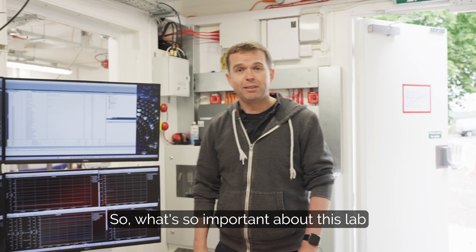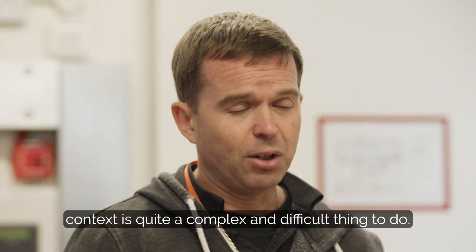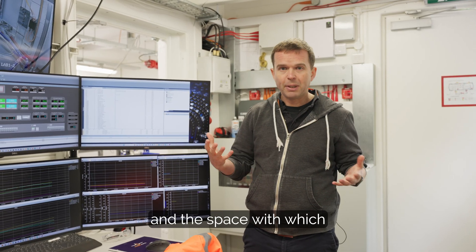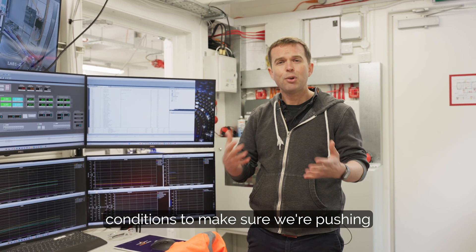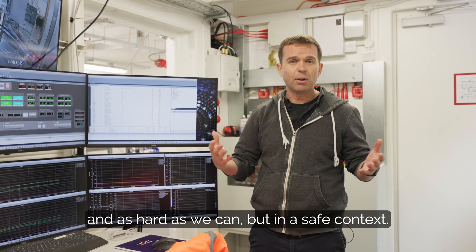So what's so important about this lab and what makes it so special? Well, testing a fuel cell in an aviation context is quite a complex and difficult thing to do, and this lab allows us the freedom and the space to operate these fuel cells at extremely high powers and different conditions, to make sure we're pushing the envelope of this technology as fast and as hard as we can, but in a safe context.